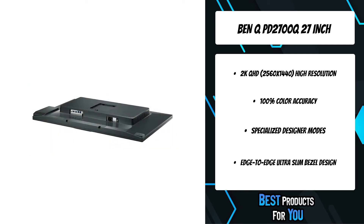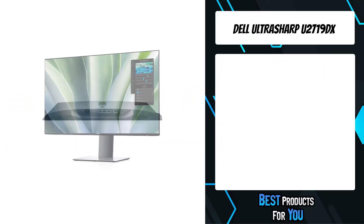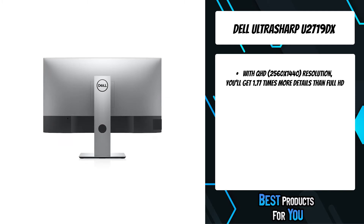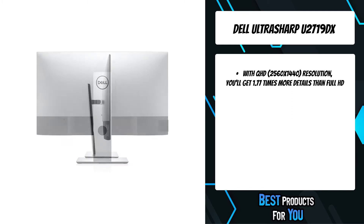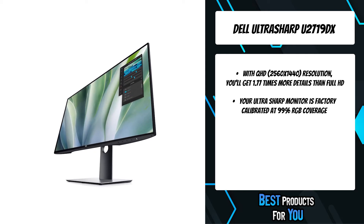The fourth product on the list is the Dell UltraSharp monitor. See details and striking clarity with QHD 2560x1440 resolution — you'll get 1.77 times more detail than Full HD. Your UltraSharp monitor is factory calibrated at 99% sRGB coverage to an accuracy of Delta E less than 2 for precise hues right out of the box.